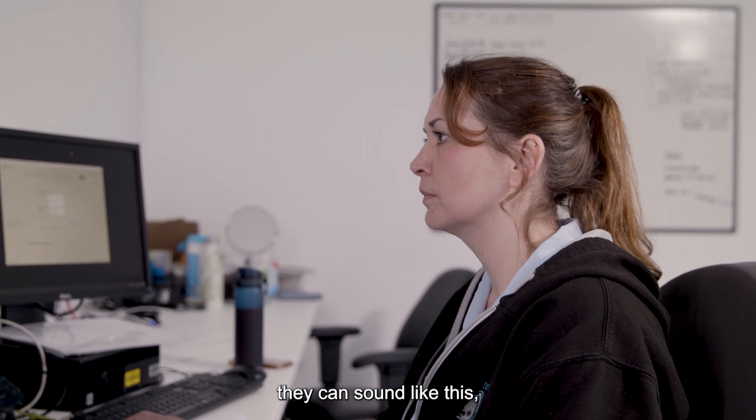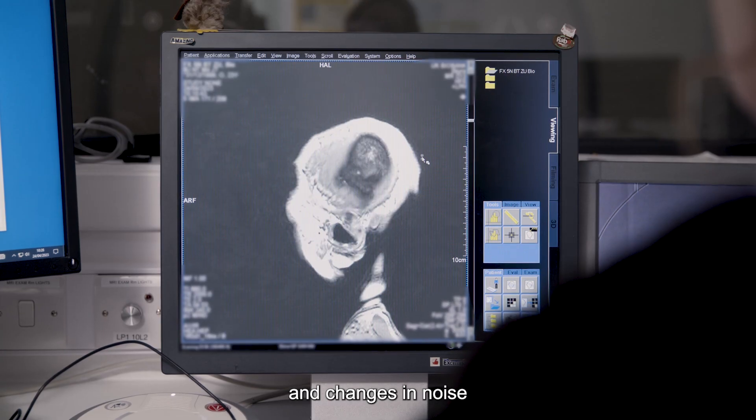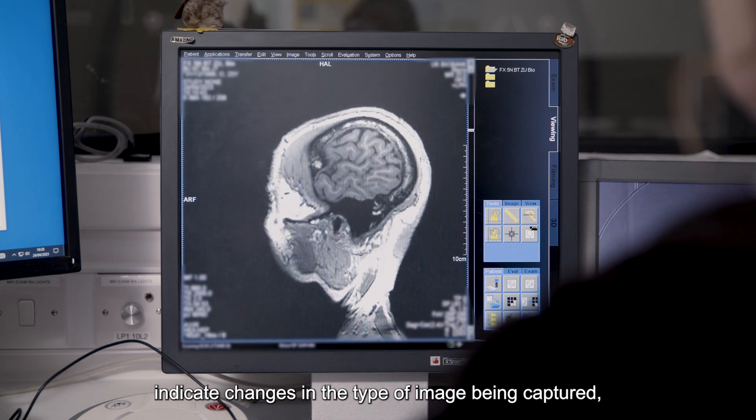They can sound like this. And changes in noise indicate changes in the type of image being captured.